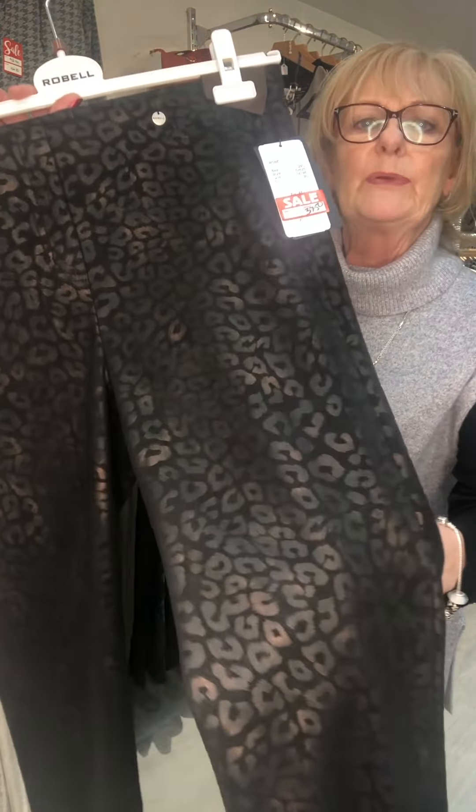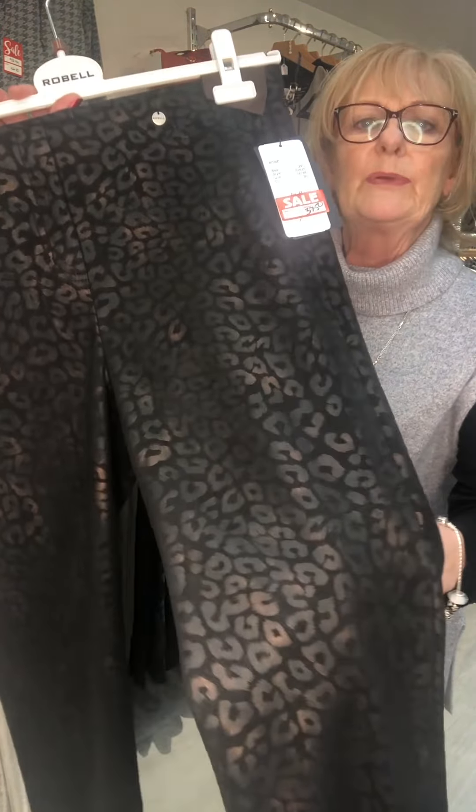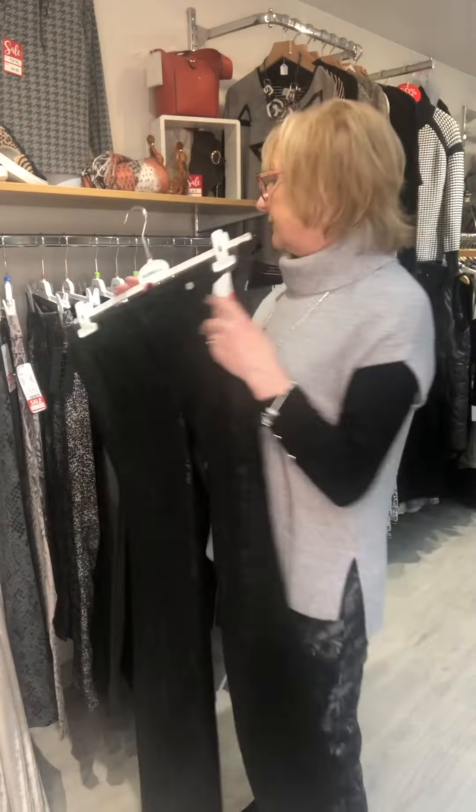Number three, again the Rose slim fit. This has got sort of a leopard print but it's got a bronze metallic finish to it. It's stretchy fabric and it feels lovely. These are £75, now £37.50.